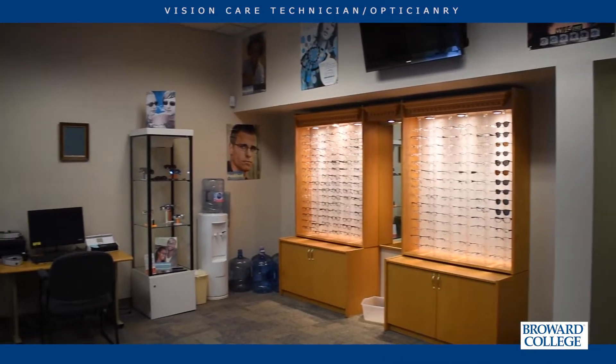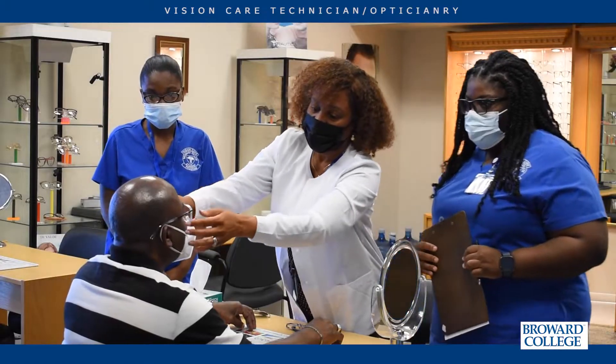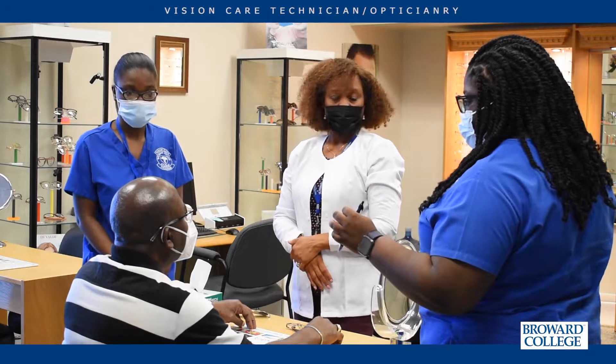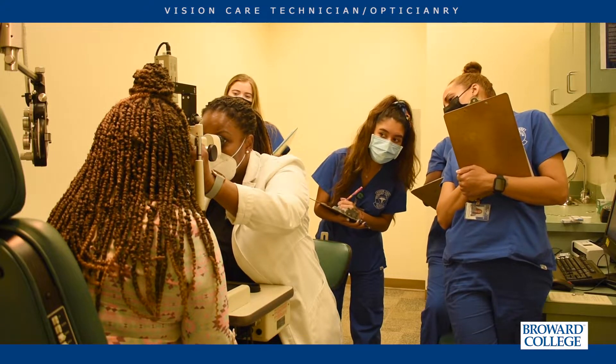The vision care program has its own on-site vision care clinic. The on-site clinic allows students to get internship hours while helping the community. The Broward College Vision Care Clinic has been here for 22 years serving the community for ocular health. It's really exciting to see students get the education and clinical hours they need and be able to open up their own practices. Several students over the past years throughout Broward County have opened their own businesses. Our students intern on campus and also off campus.